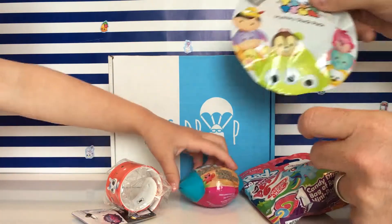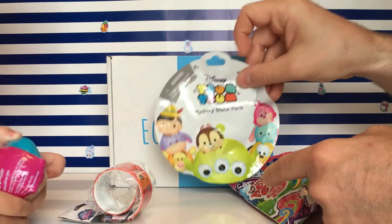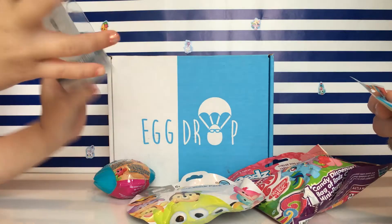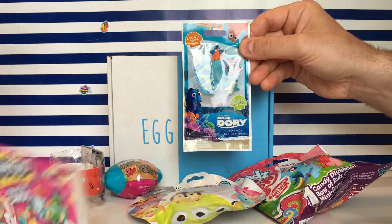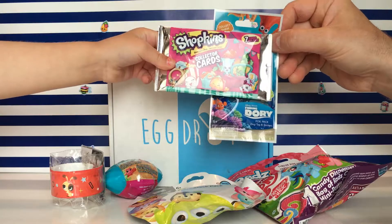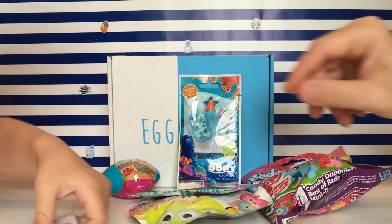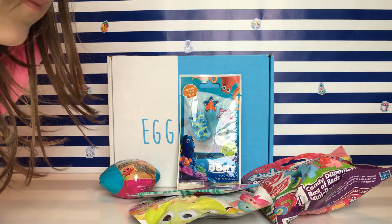Cool, so we have My Little Pony RADS, and then we have these Splashlings — these are the new ones that come in the cool little seashell. And these are the Tsum Tsums mystery stack and slap. This is a Finding Dory necklace, like a dog tag necklace. And this is a Shopkin. These were really popular when daddy was a kid, like super popular.